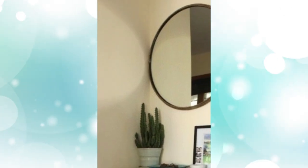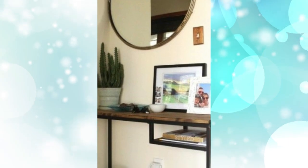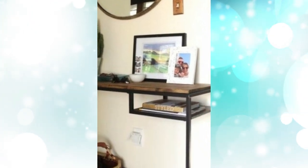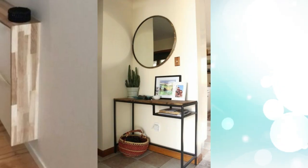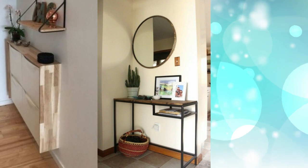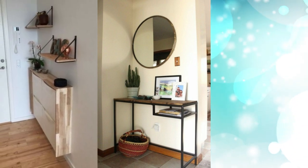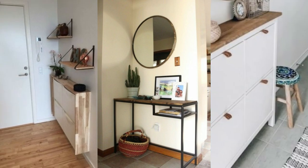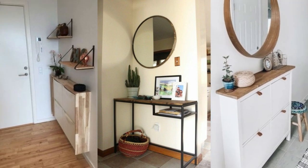6. A simple and stylish entryway console made from an IKEA Vittsjo desk that got a wooden table top for a more rustic look. Another option: a sleek entryway console using an IKEA Trones item with a plywood waterfall countertop to give it a more stylish look. Also, a sleek entryway console table made from an IKEA Hemnes cabinet with a wooden top and leather pulls.